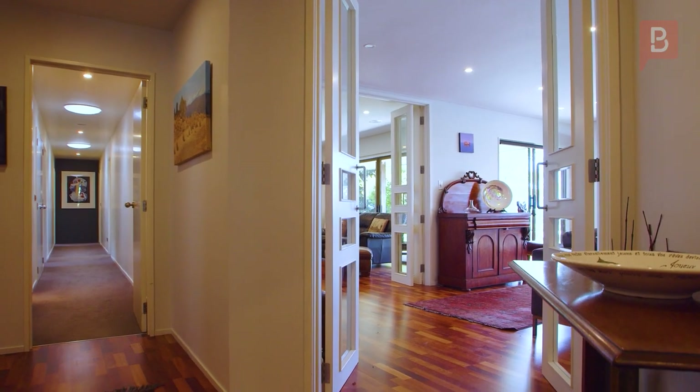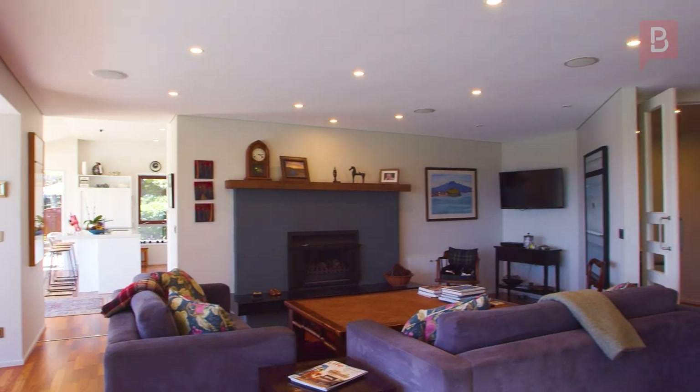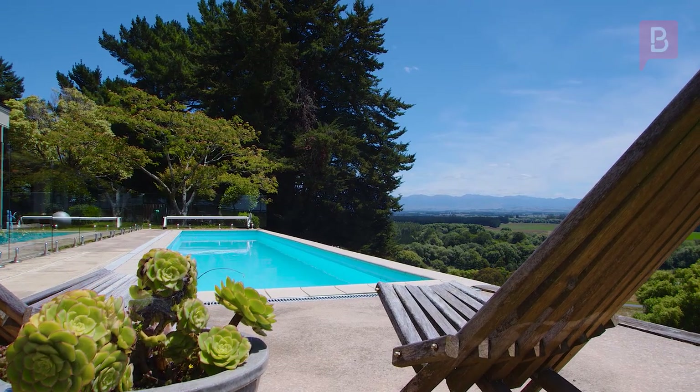Beautiful timber floors, elegant detail, and perfectly positioned open kitchen, dining, and living spaces taking in the views and overlooking the infinity lap pool.